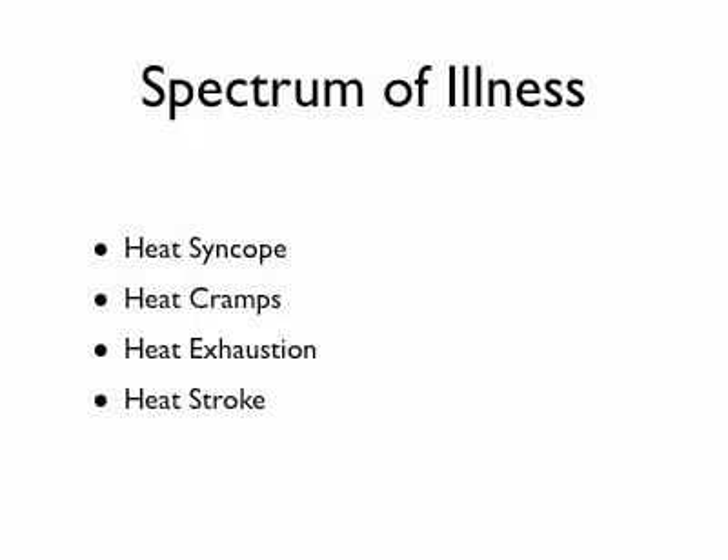I want to talk about what heat-related illness is, what the spectrum of illness looks like, and then how to treat it. The spoiler is the treatment is the same for a variety of these conditions — it's very simple: get out of the heat and start cooling measures. Heat-related illness is a spectrum. It can start at one end and progress all the way through, or you can jump in at different points. You can go straight to heat stroke without going through heat cramps first.